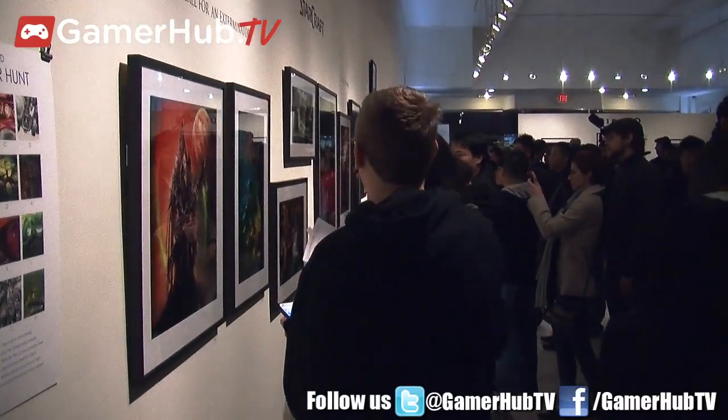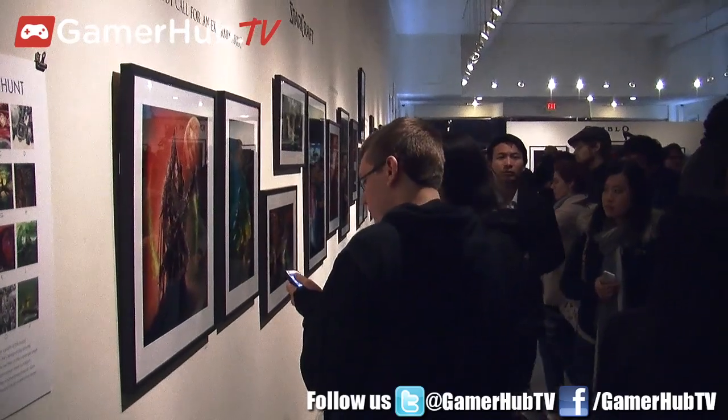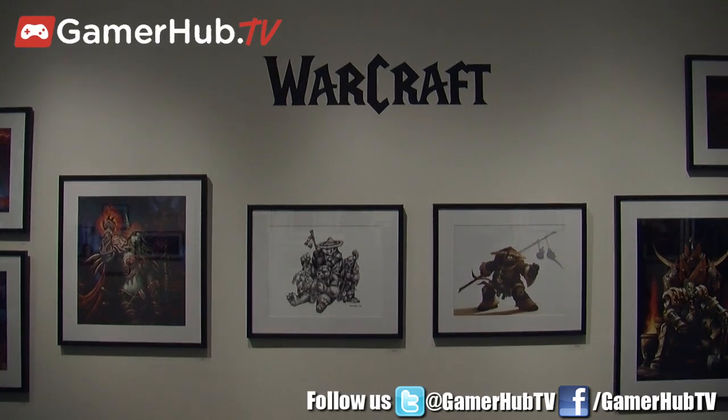And what excites you about the future of video game art? Everything excites me about the future of video game art. With the rise of digital media and certainly 3D and all that stuff, and the things that can be accomplished within games themselves, I think the sky's the limit. It's limitless vision. We can take you anywhere, create any fantasy, any experience and put you right in the middle of it. We've never been less bounded.